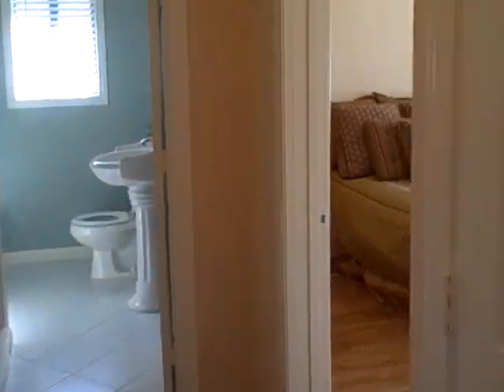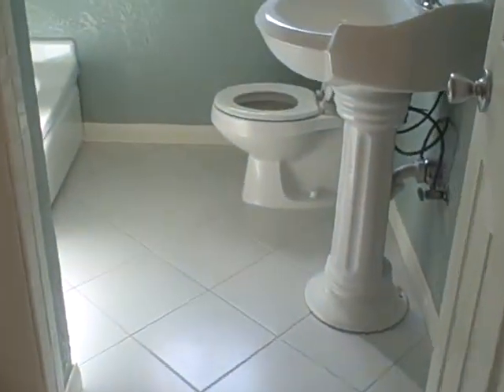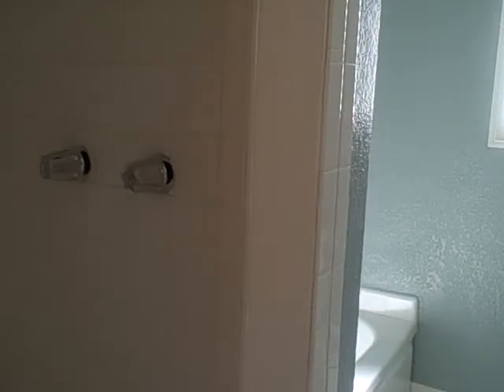I'm going to start off here at the master bedroom. It has a walk-in closet with sliding mirror doors. Here's our full bathroom with a brand new sink. We have the stand-up shower and the bathtub right behind it.